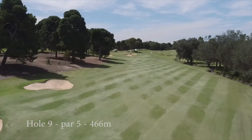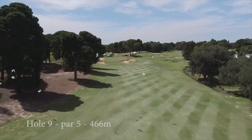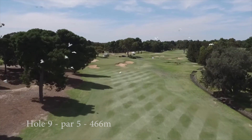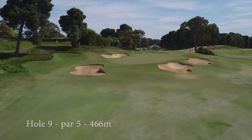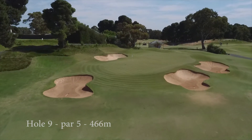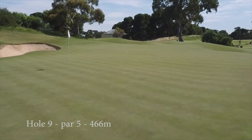The second shot, if laying up, needs to be played out to the right to avoid being blocked by the large pines running down the left side. This will leave a comfortable pitch to a raised green, protected by bunkers. The green slopes from back to front with many intricate slopes making long putts extremely difficult.